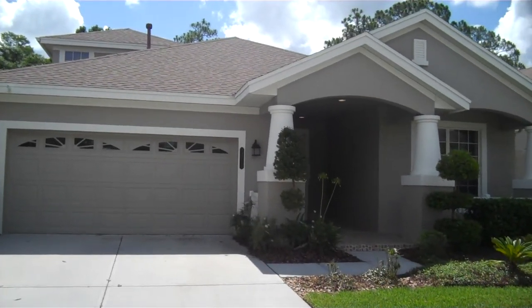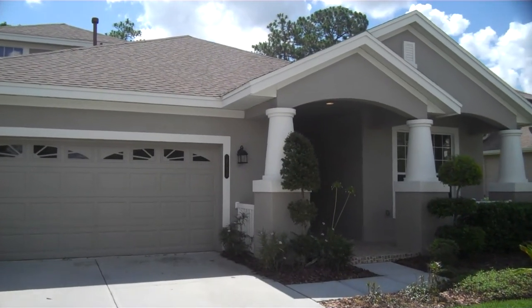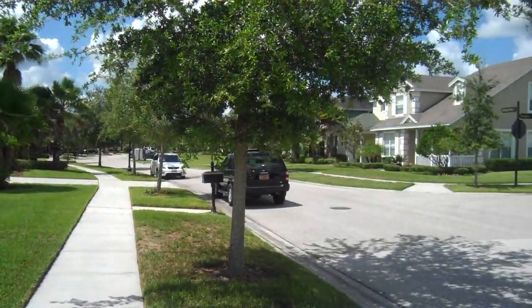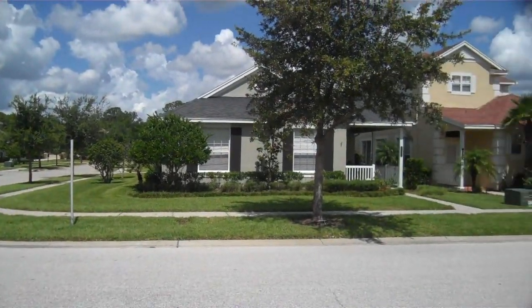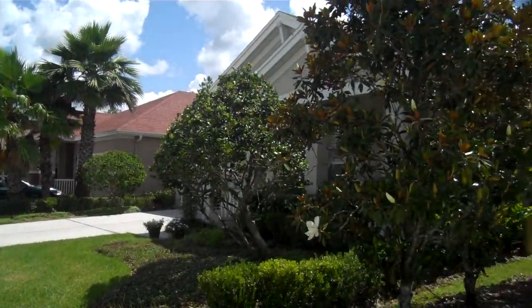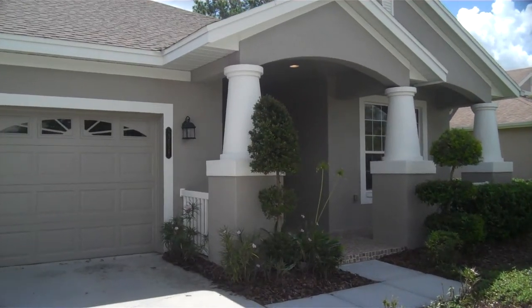This is 20028 Heritage Point Drive here in Lutz. This is a gated community, nice and safe, really nice area, and a very nice house too, which we will go check out.